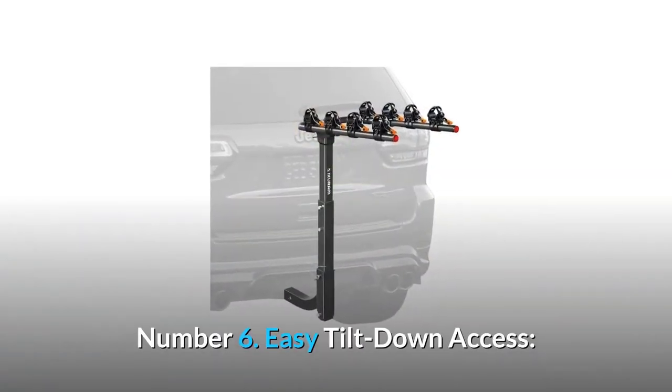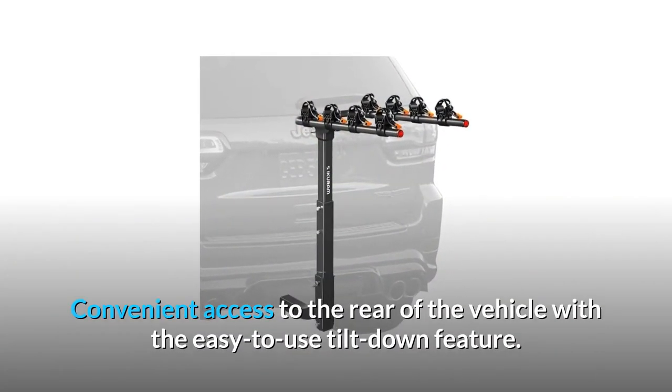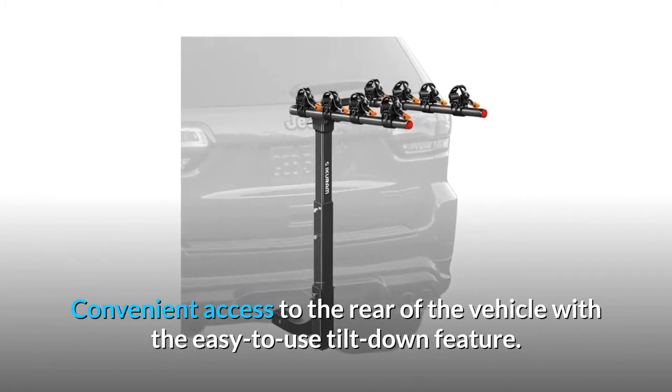Number 6: Easy tilt-down access. Convenient access to the rear of the vehicle with the easy-to-use tilt-down feature.